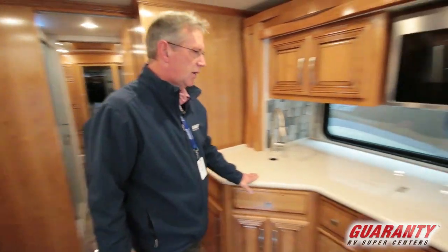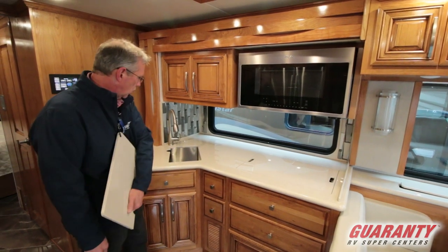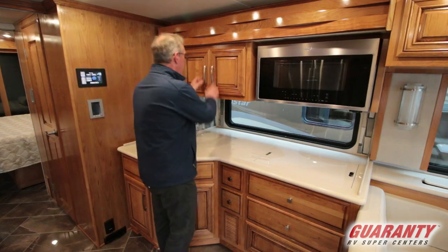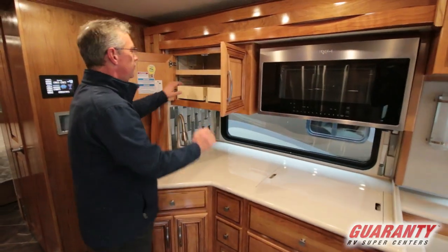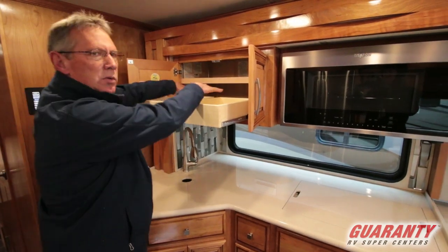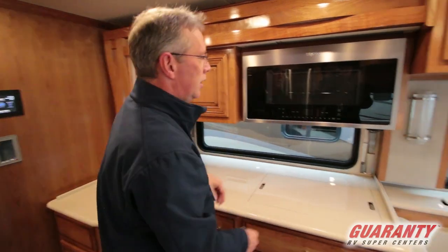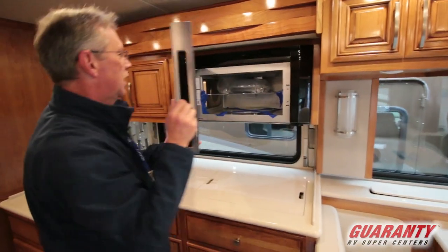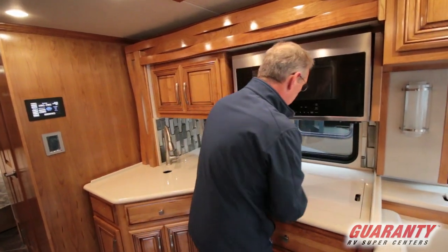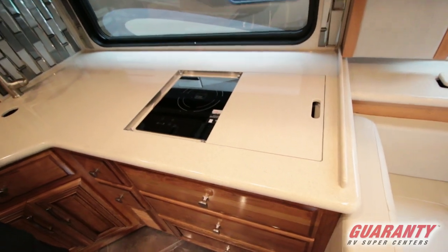Over here you have a Corian countertop, Moen faucet, one stainless steel rectangle sink. There's a lot of stuff up here — I like this right here: you have dual slide trays so you don't have to reach back in, it comes right to you. Right here's the microwave convection oven, and this is going to be an all-electric coach so you're going to have the induction cooktop right there.